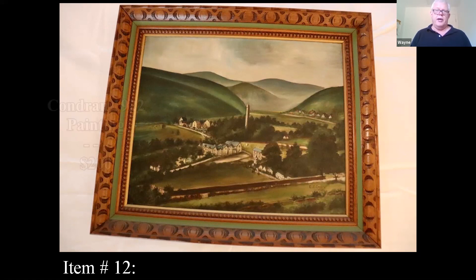It's decorative — we'll say that because we don't have any information on the artist. But it has a nice look and someone might ask $200 in an antique shop.